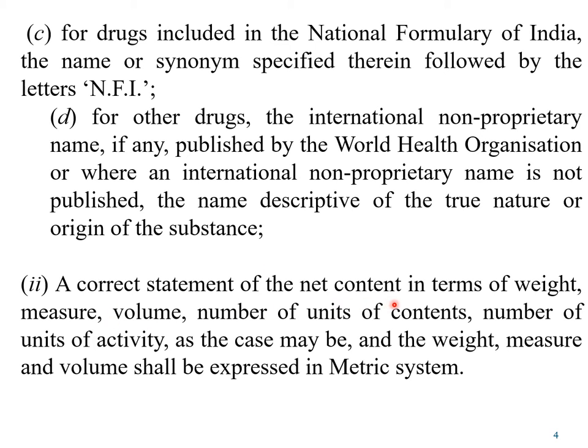A correct statement of the net contents of the package in terms of weight, measure, volume, number of units of the content, or number of units of activity — whichever is most suitable — shall be mentioned on the label. Weight, measure, and volume should be expressed in the metric system. So, on the label comes the name, the chemical name followed by the brand name and official status, followed by the contents of the container, which could be in weight for bulk solids, volume for liquids, or number of units such as tablets or capsules.